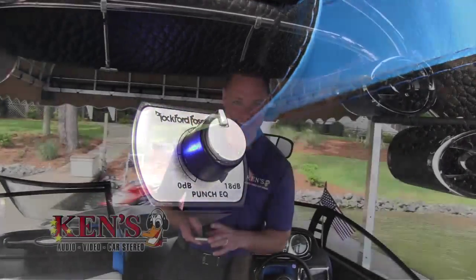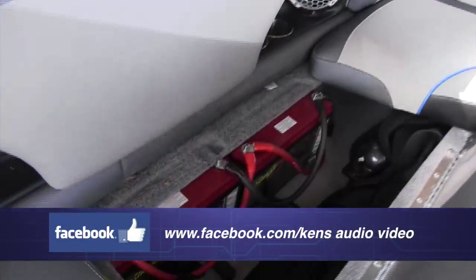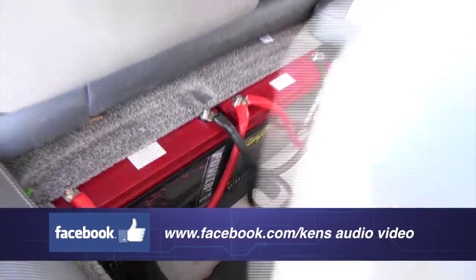That is insane. You can feel it in your heart. That is incredible. Now underneath, of course you've got to have power — Stinger gel tops that fit in. We've run them in parallel and they're doing their job, which is nice.